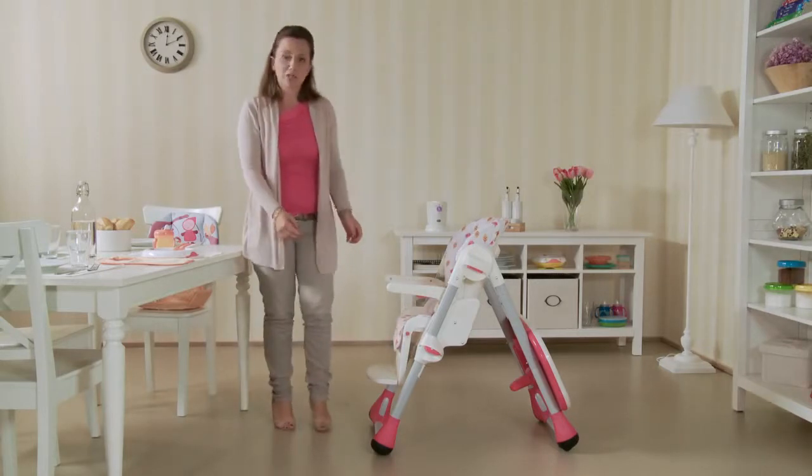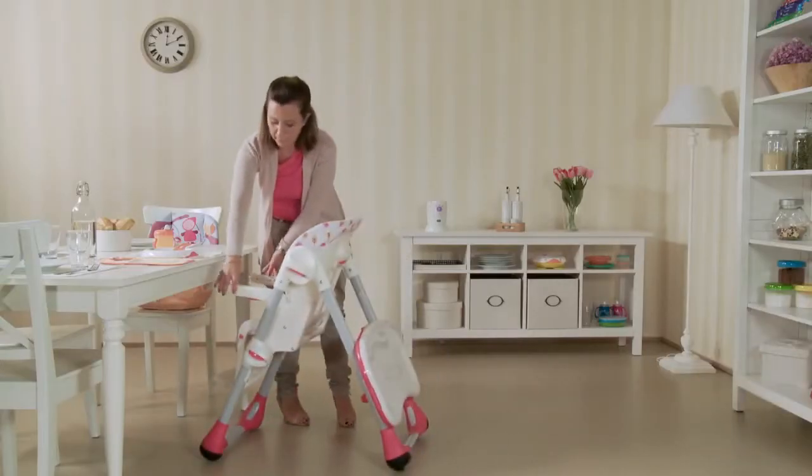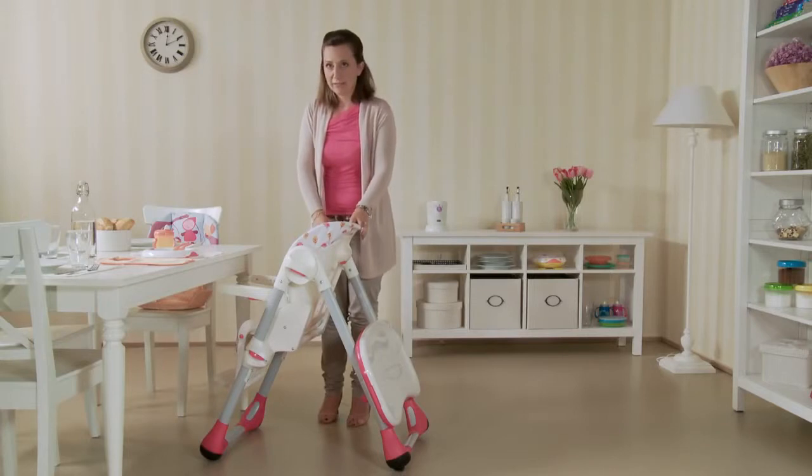Poli can now be placed up next to the table, thanks to its two convenient rear wheels. Now your child can sit at the table with the adults.